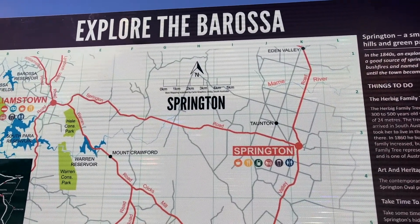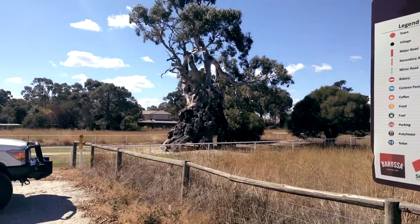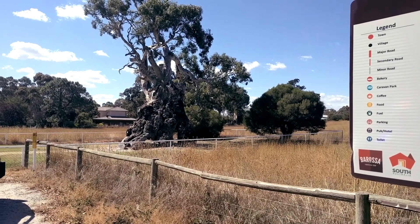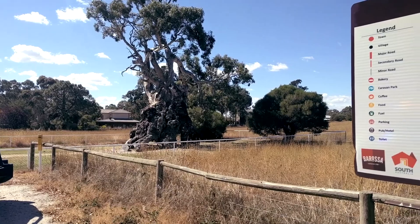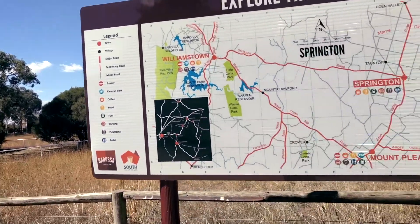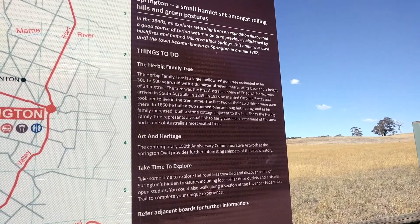Here in Springton, the Herbig family tree was the home of Friedrich Herbig, who arrived here in 1855 and lived here with his wife and 16 children. It's a pretty interesting set-up.